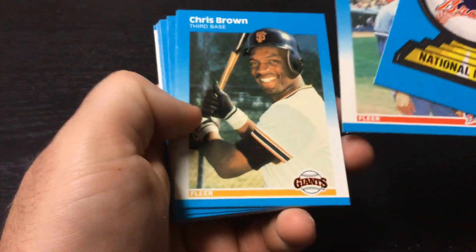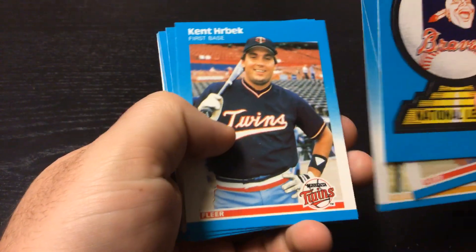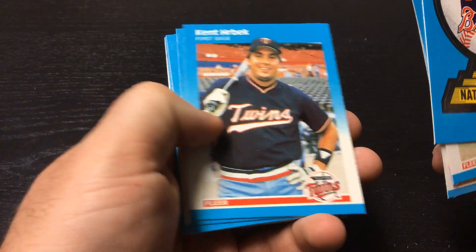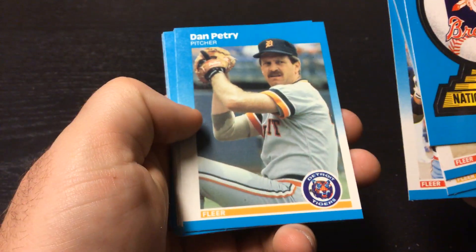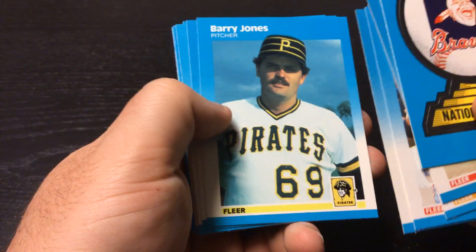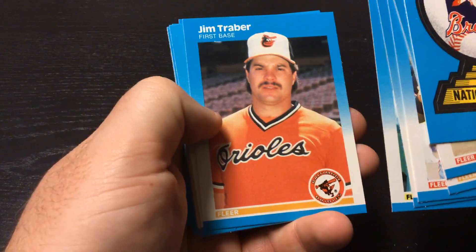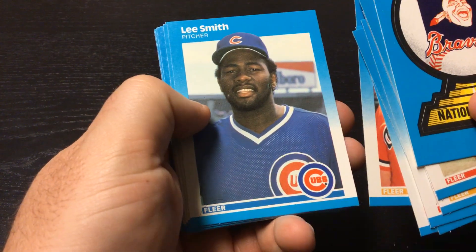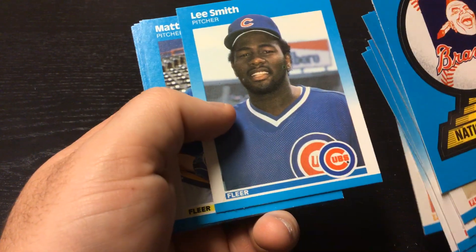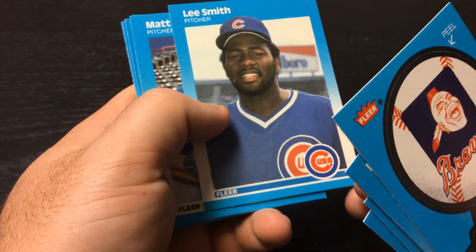We got Rick Mahler, Chris Brown, Kent Herbeck, Dan Petrie, Barry Jones, Jim Traber, Lee Smith — it's a nice card with the Marlboro sign in the background.